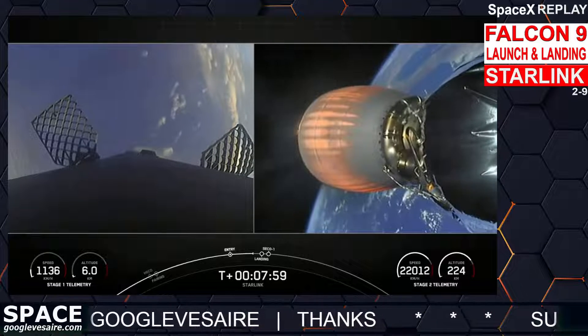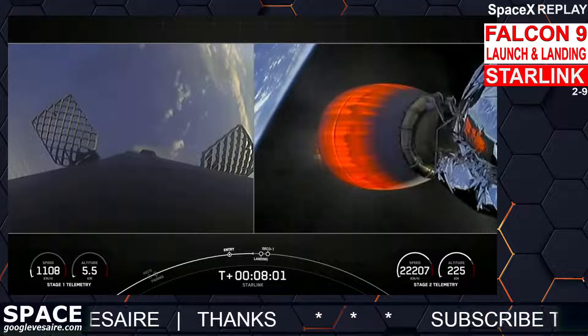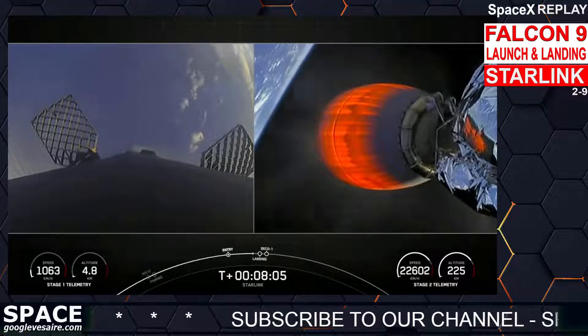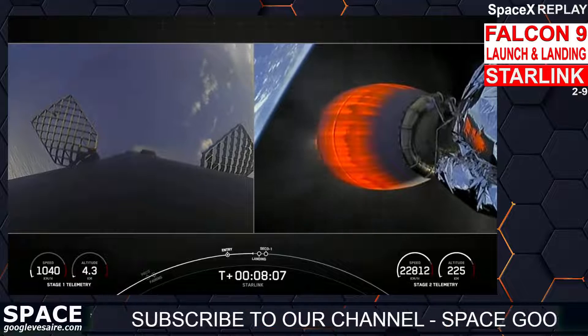Second engine cutoff and the first stage landing attempt will happen in quick succession, so keep your eye out. Stage two terminal guidance.